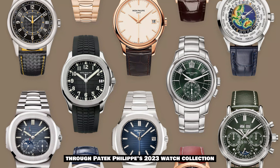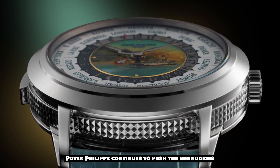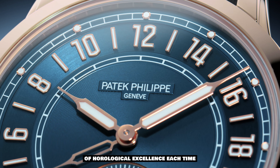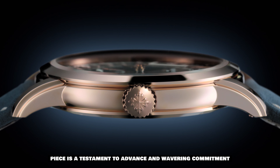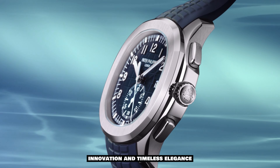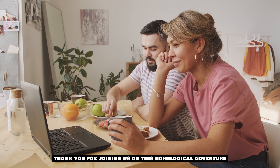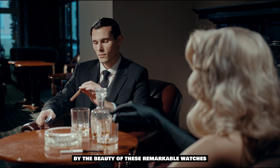And that concludes our journey through Patek Philippe's 2023 watch collection. From grand complications to rare handcrafts and iconic designs, Patek Philippe continues to push the boundaries of horological excellence. Each timepiece is a testament to the brand's unwavering commitment to craftsmanship, innovation, and timeless elegance.